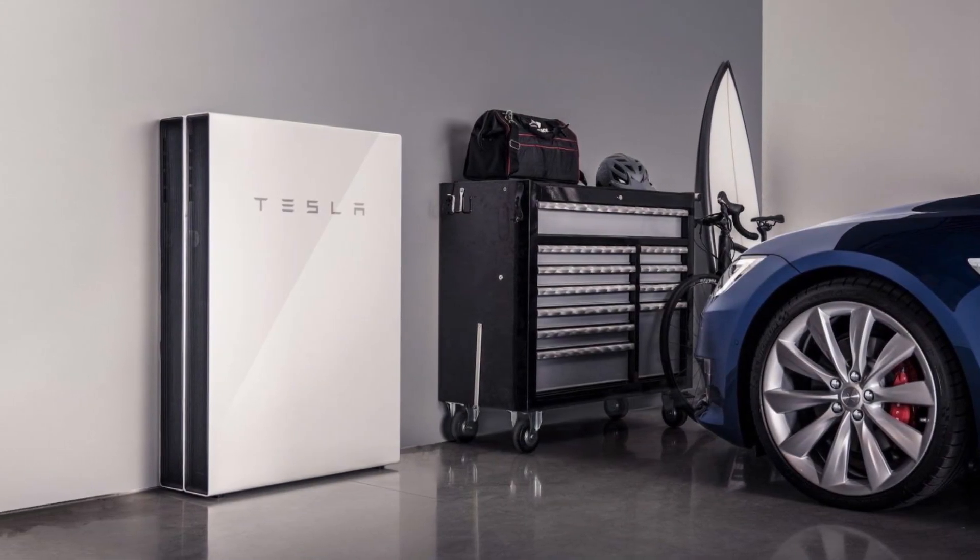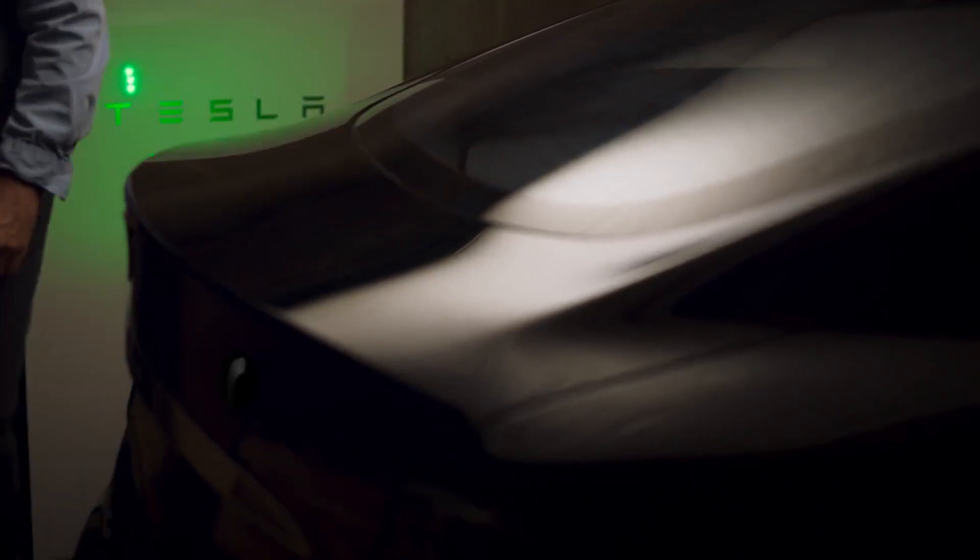In this video, we'll cover everything you need to know about the Tesla Powerwall, from its features and benefits to how it works and its potential impact on your home and the environment. So, let's dive right in.